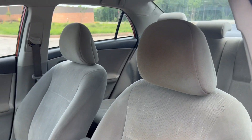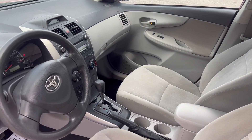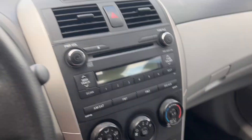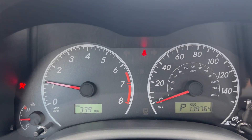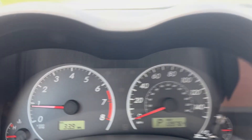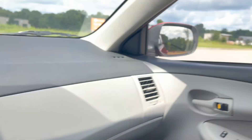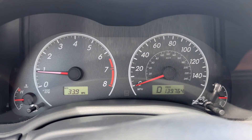Driver's seat. Again, you got 139,764 on the odometer. Radio works, seat heaters both work perfectly fine. Alright, now we're gonna go ahead and take it on that quick test drive.